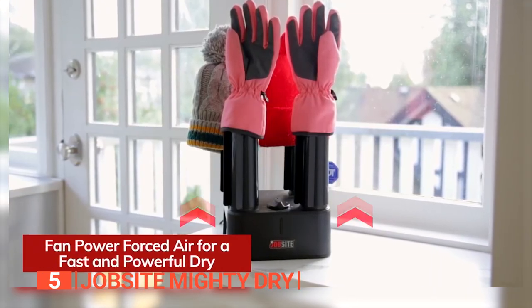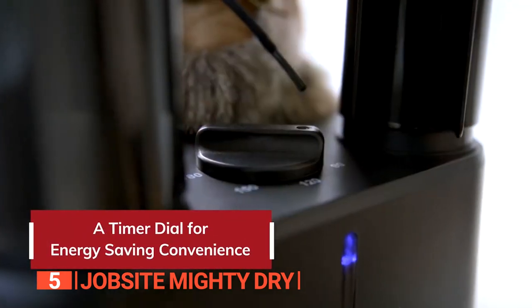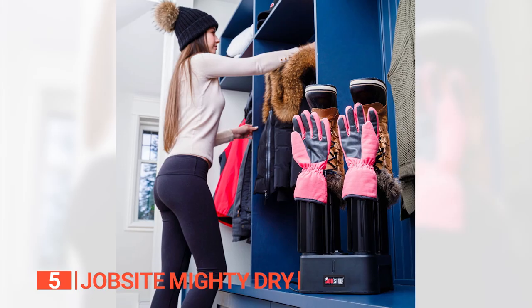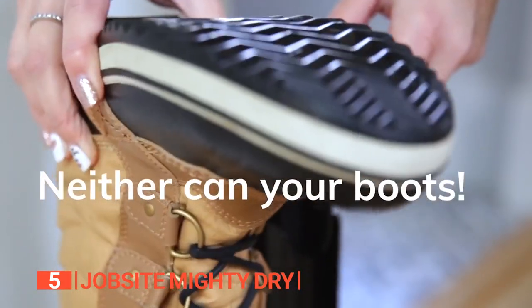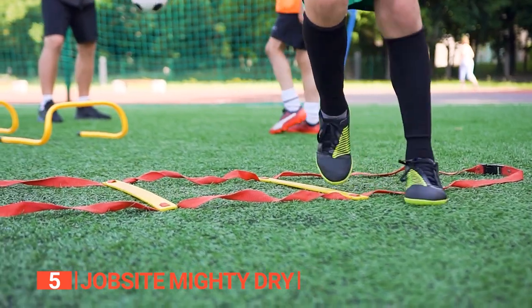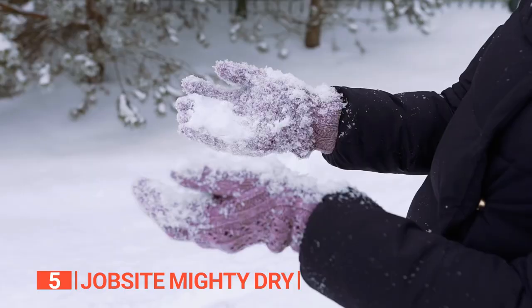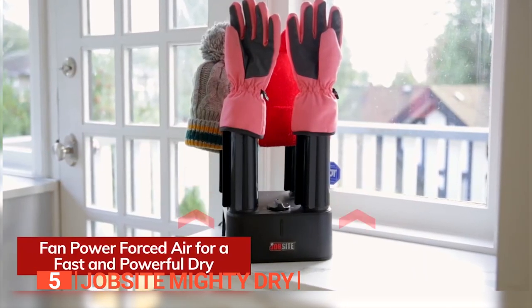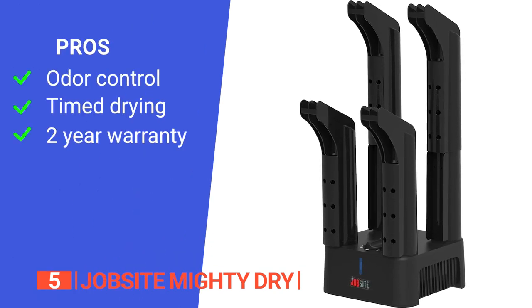Its dry times are impressive: a mere 15 minutes to warm up, 30 to 60 minutes for damp shoes, and one to three hours for wet ones. There's an automatic shutdown feature that activates after the three-hour timer, preventing your footwear from over-drying and shrinking. Its versatility is most appealing — it's a heavy-duty dryer suitable for work boots, hunting boots, boxing gloves, kids' boots, sports shoes, leather boots, rubber boots, hiking boots, ski and snowboard boot liners, winter gloves, and socks.